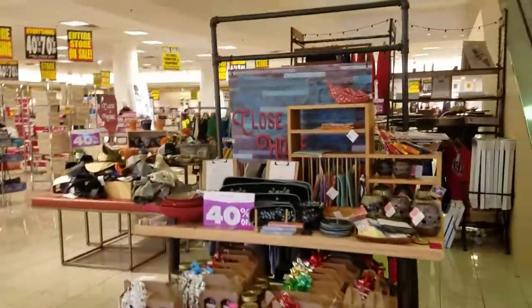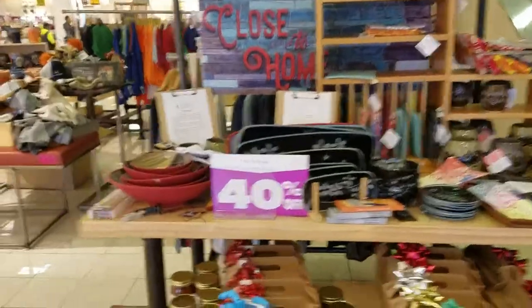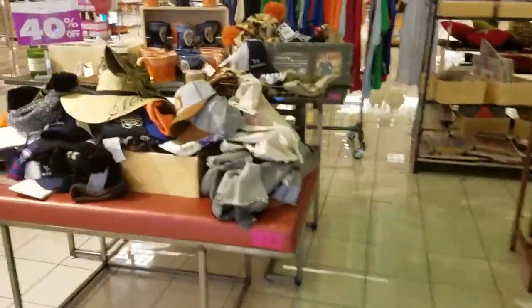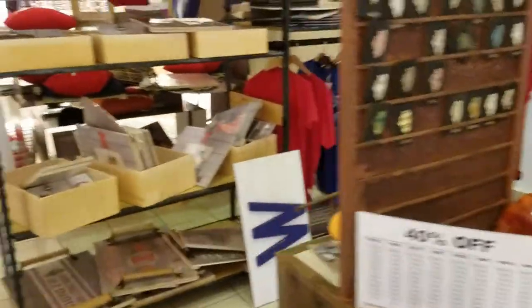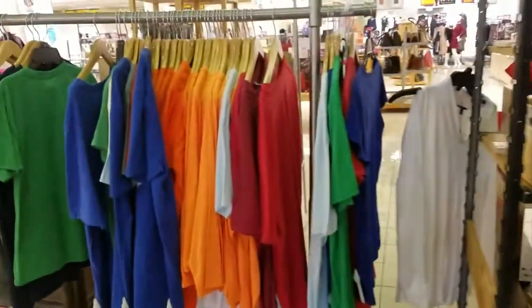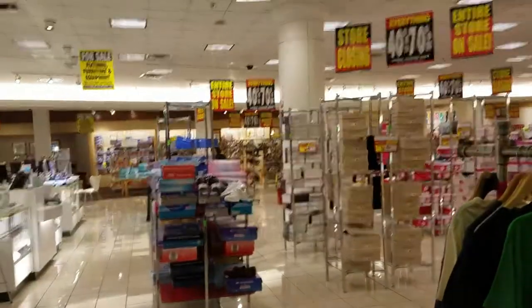Coming up right here is the Close to Home section. This is something that Bonton has been really trying to elevate in their stores over the last year. It sells locally made goods and products; however, with the bankruptcy they decided they're just not going to pay these vendors. Kind of a shady move there, Bonton.